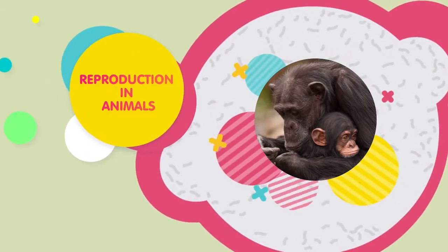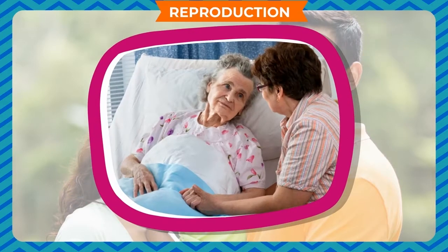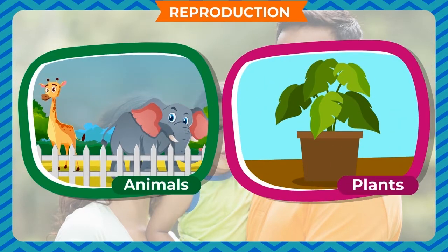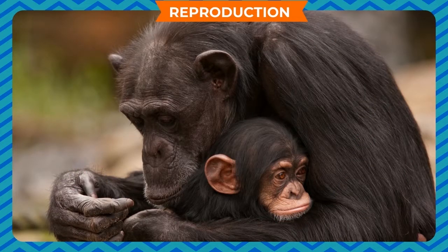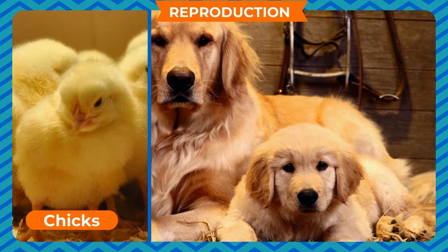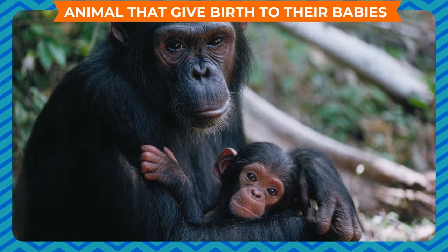Reproduction in Animals. Different animals reproduce in different ways. Many animals give birth to their babies, while some lay eggs. Humans give birth to their babies, cats give birth to kittens, and dogs give birth to puppies. Chicks, butterflies, and ducklings hatch from eggs.